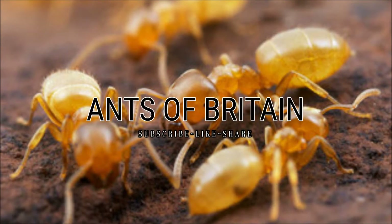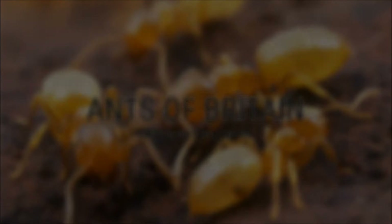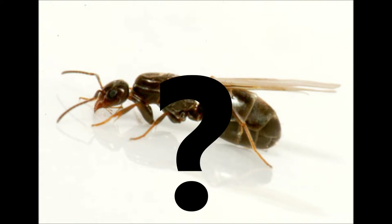Hello guys, Ants of Britain here. Today I'm bringing you a very informative video and that is going to be on what is a nuptial flight.